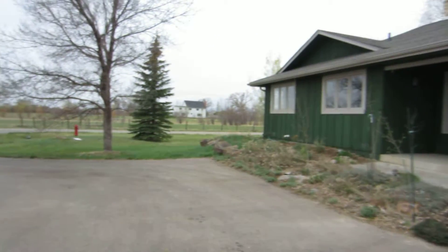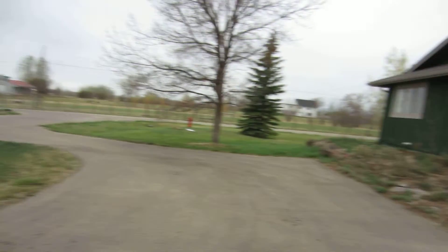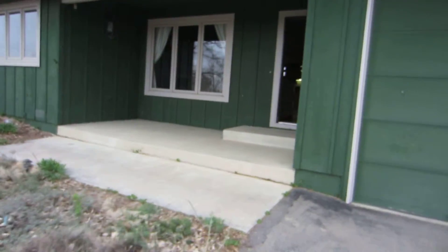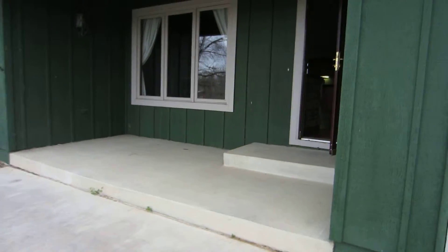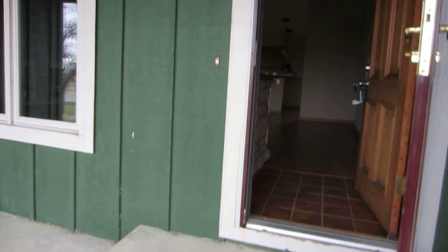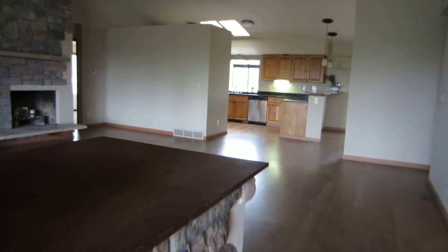Welcome to 10221 Philippi Way in Longmont, Colorado. This 1.2 acre estate is located in Chance Acres, a rural subdivision in between Longmont and Boulder, close to Seagate, Amgen, and IBM.